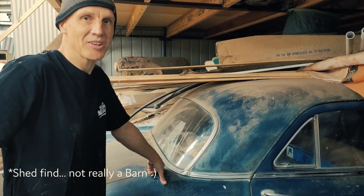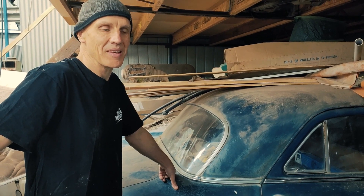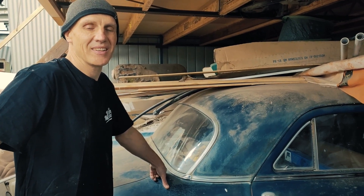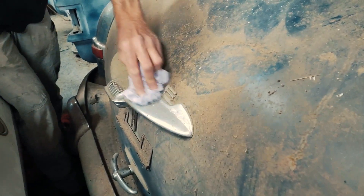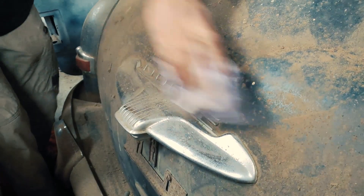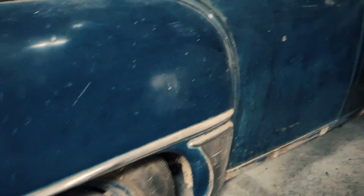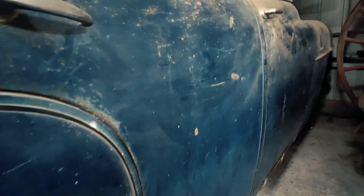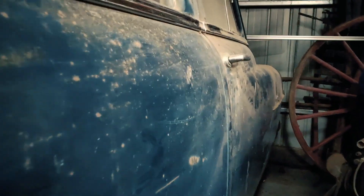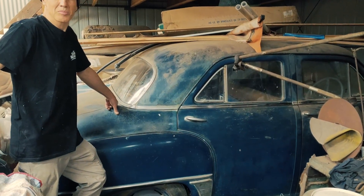We've got here a 1950 Dodge Kingsway. It's been in a shed, in storage, since the early 80s, and never had a chance to restore it. So we've suggested that EDM should do a conversion on it, and my dad, who owns the car, said that was a pretty good idea.